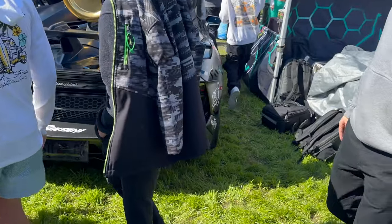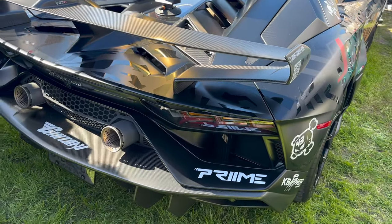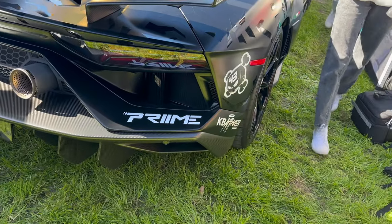A V12 Lamborghini Aventador — this is why I love cars right here. That noise. Good morning everybody from St. Petersburg, Florida. I apologize for my voice; I've been under the weather for a couple of days. Roast me in the comments section down below. Also, please excuse my beard — I ate a very flaky croissant right before the show and didn't realize it was stuck in my beard.